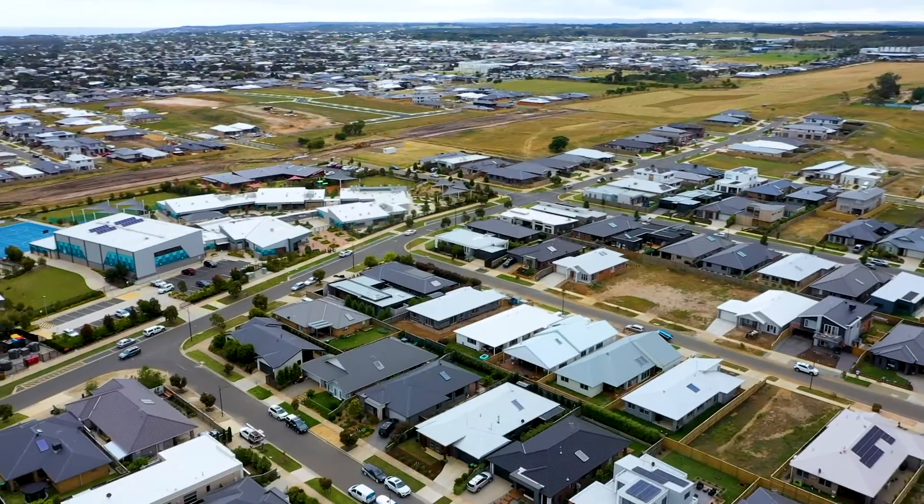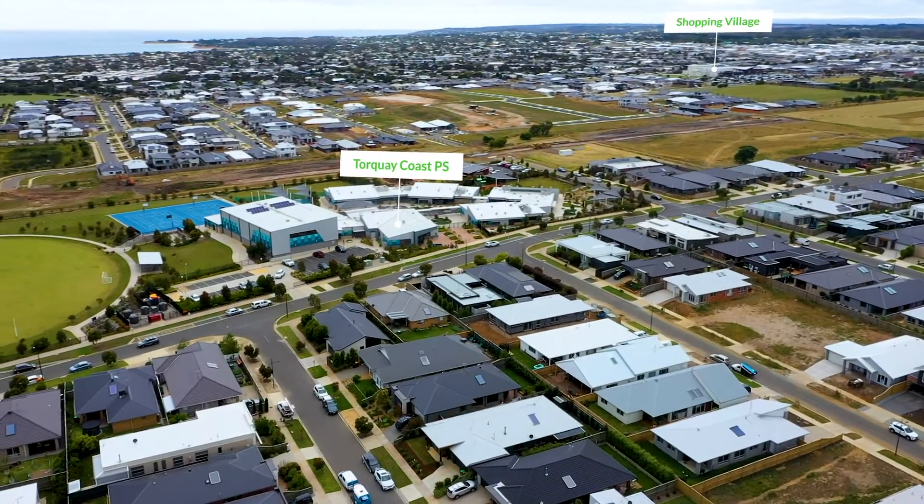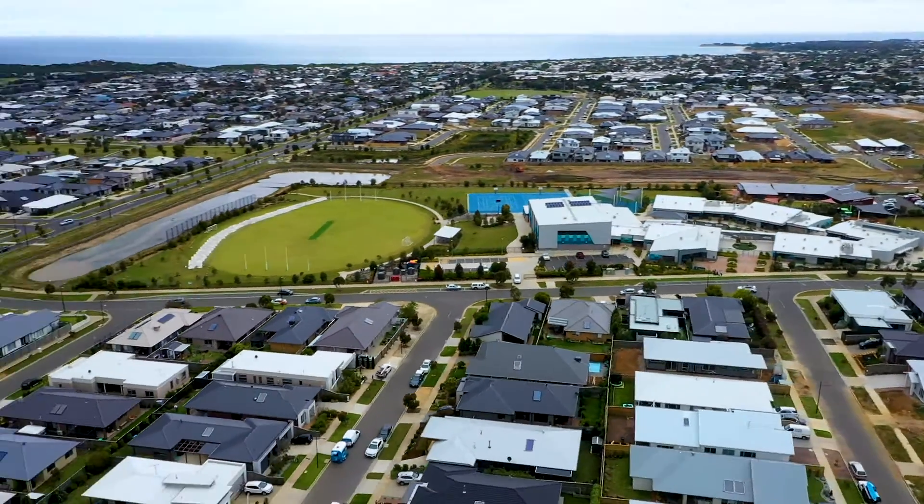Located in the family-friendly Stratner Estate, you can walk the kids to school and enjoy the home's easy care living. Enquire today as it's sure to move quickly.